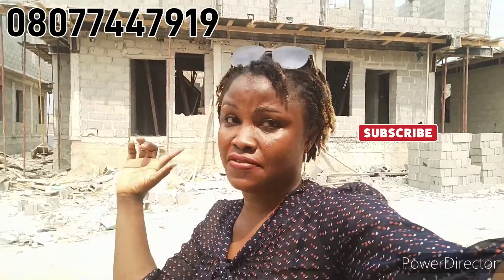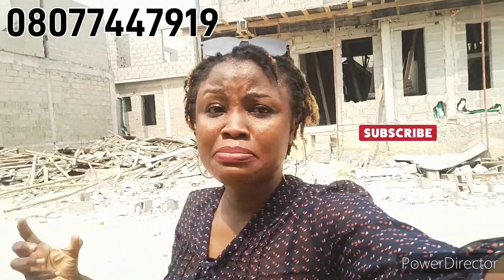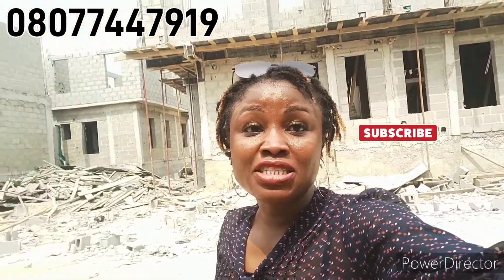Guess what? We have very few units left — limited units. A lot of clients have keyed into this property because they've seen the building, the kind of structure, the standard, and the solid materials being used here. A lot of clients have been taking advantage of it due to the strategic location. This is in very close proximity to Ikoyi and Victoria Island.